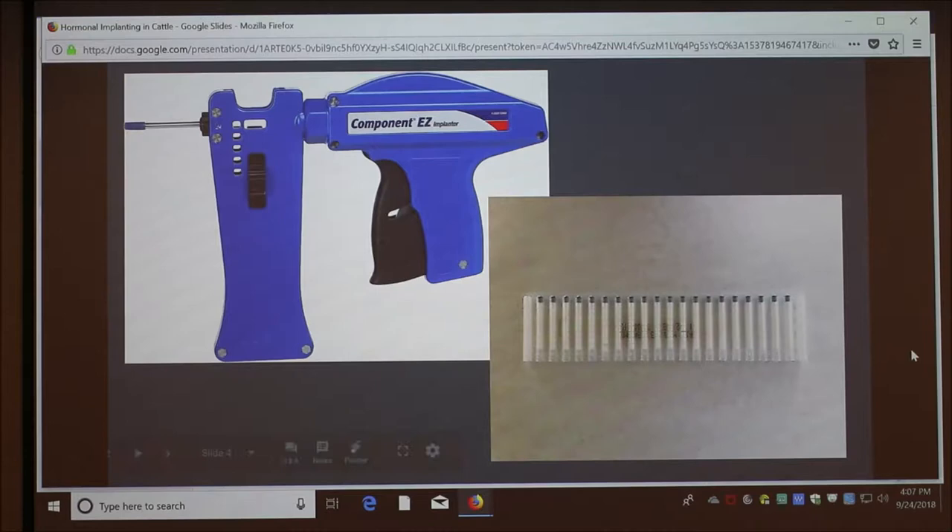This is an implant gun, and here are the implant capsules. Each capsule has about 10 beads in it. The capsules are loaded right here, and then there's a button that pops them up into this compartment. Then there's the needle with a cap on the end — you trigger it and it goes into the ear.